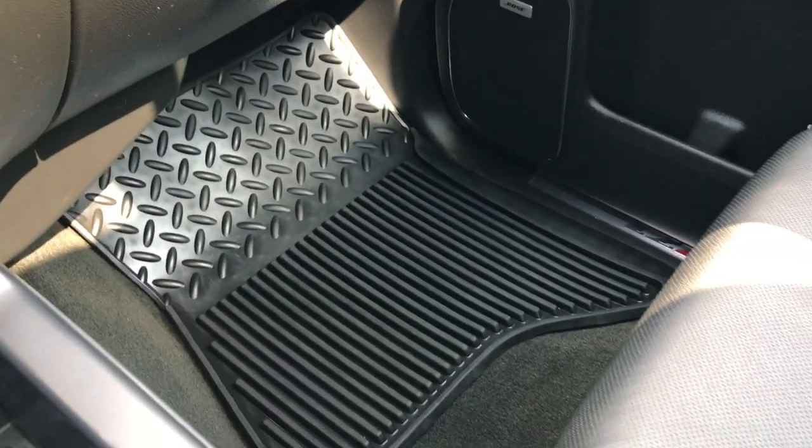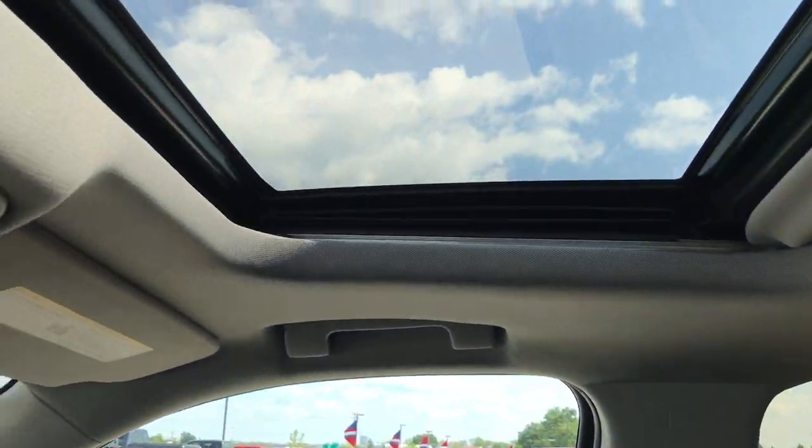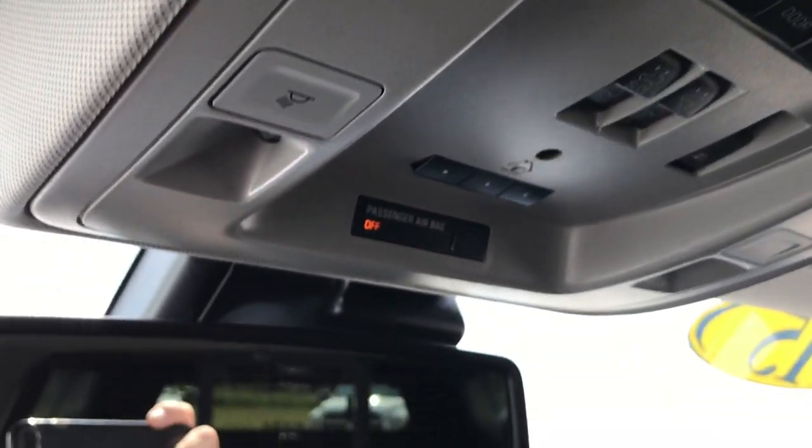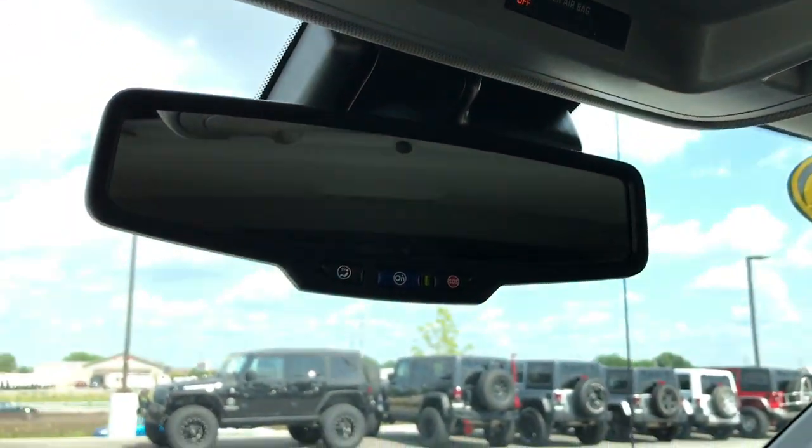The passenger seat has no rips or tears — very, very clean. This truck smells very clean; I don't think it's ever been smoked in. All-weather floor mat on that side. Of course, we have side curtain airbags. Up here we have the factory power sunroof, HomeLink, and OnStar capabilities as well.